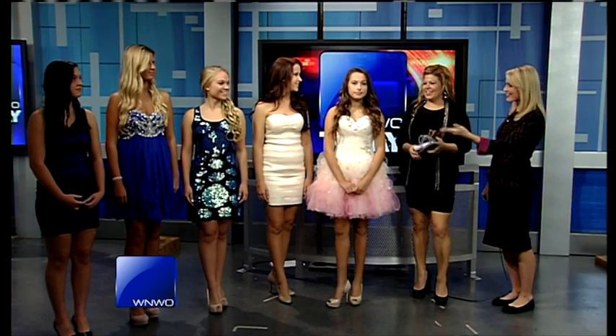It's homecoming season and lots of young ladies want to look their best. Natalie is joining us here live in the studio. Good morning! All of these dresses are from Blue by Atlas — it's a special occasion store.